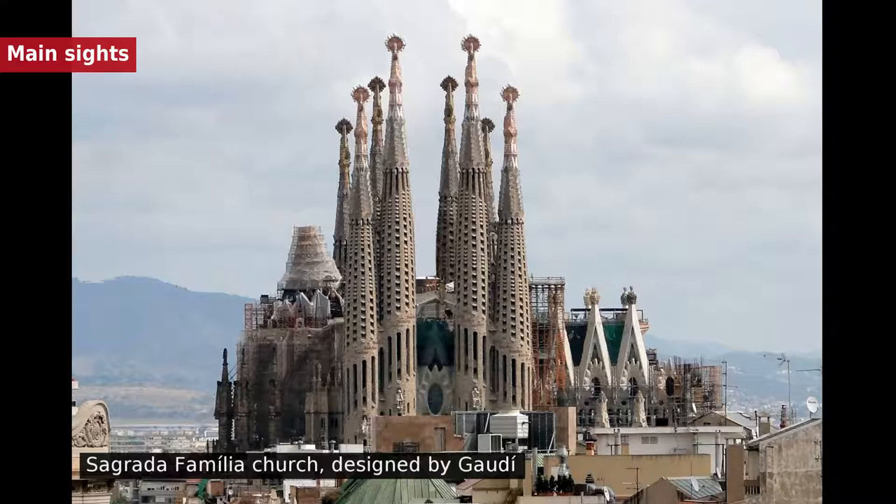The Barri Gòtic is the center of the old city of Barcelona. Many of the buildings date from medieval times, some from as far back as the Roman settlement of Barcelona.